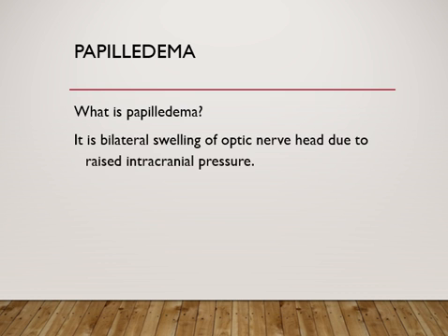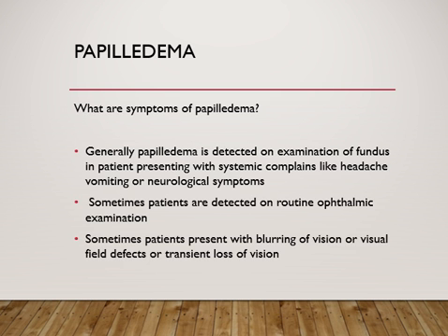Patients with papilledema most often present with headaches, vomiting, or neurological symptoms like altered consciousness or sensory or motor symptoms. As part of routine examination, you examine the fundus and note swelling of the optic nerve head. It is important to know this because performing a lumbar puncture in patients who have papilledema can cause sudden death due to herniation of the brain stem.